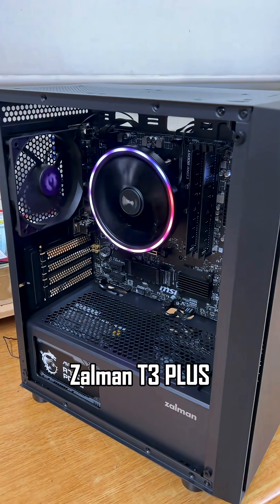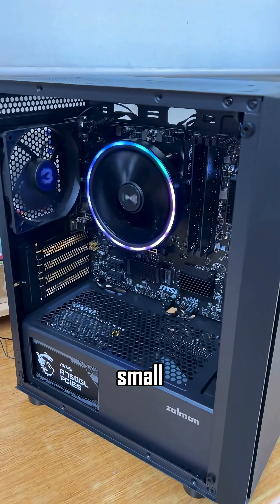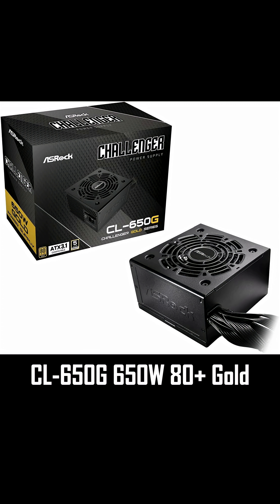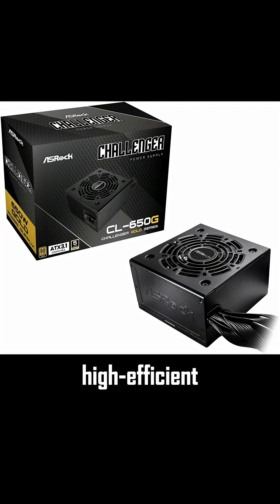Case: Zalman T3 Plus Micro ATX Mid-Tower — small, with perfect airflow thanks to the mesh front. Power: ASRock 650W 80 Plus Gold, highly efficient and trustworthy for future upgrades.